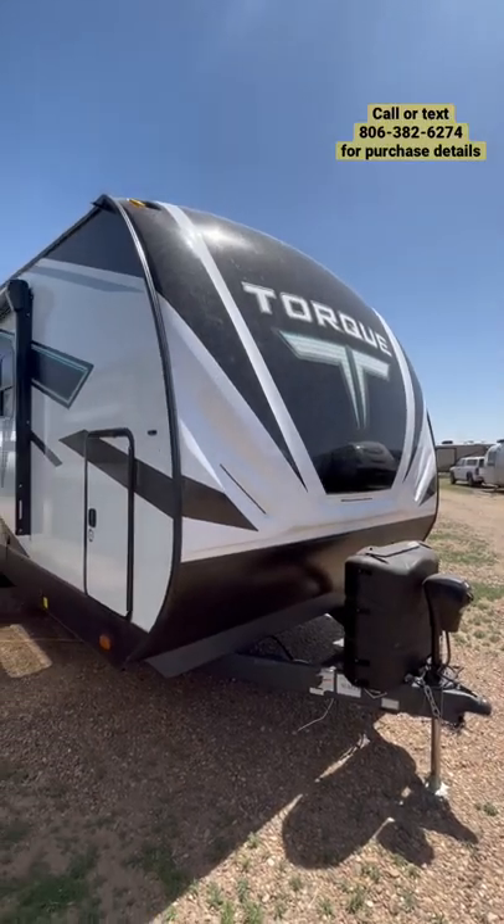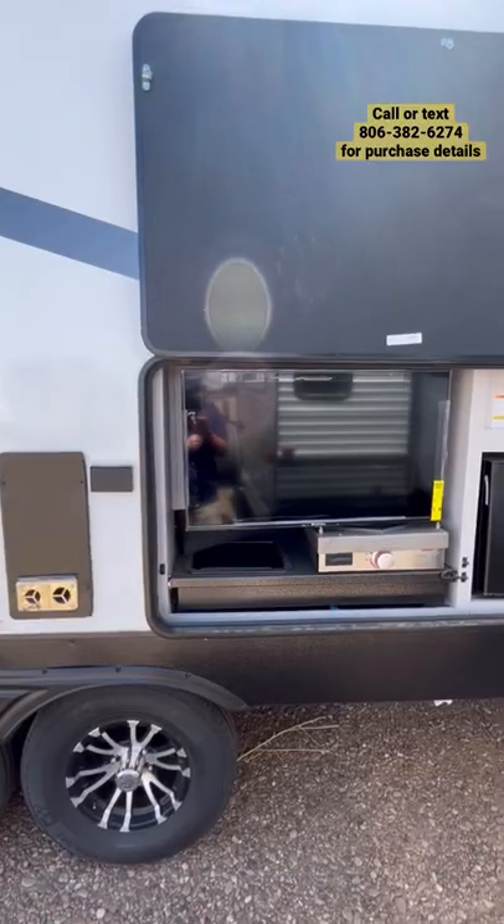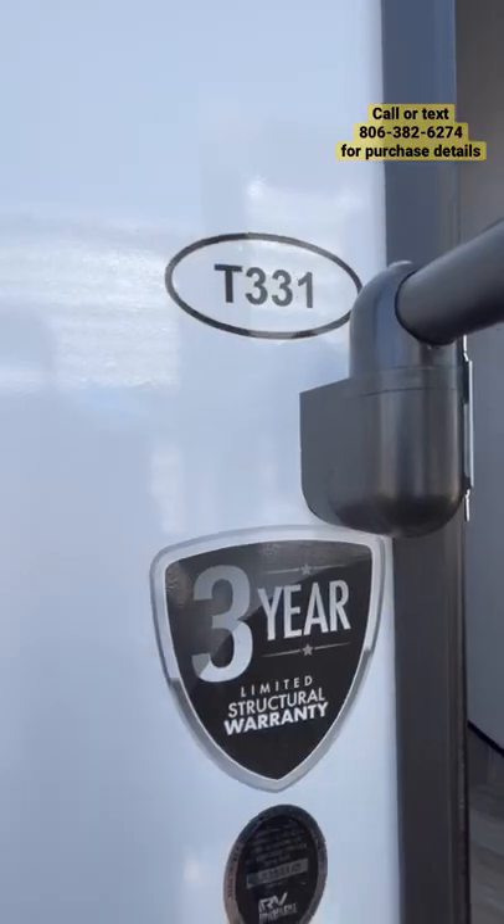This Torque T331 is going to feature Asdell sidewalls, generator prep, power stabilizer jacks, and it's going to have an awesome outside entertainment station and kitchen with griddle and TV, as well as a refrigerator.